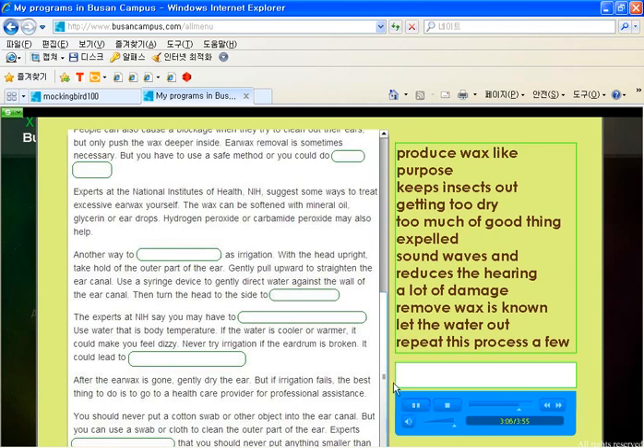After the earwax is gone, gently dry the ear. But if irrigation fails, the best thing to do is to go to a health care provider for professional assistance. You should never put a cotton swab or other object into the ear canal, but you can use a swab or cloth to clean the outer part of the ear. You should never put anything smaller than your elbow in your ear.